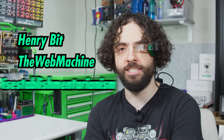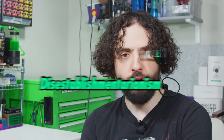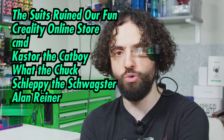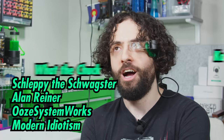We have a cadre of extremely generous patrons that enable us to venture into the field in search of more deep tech dives. I have to thank people with silly names like Lab Scientist Henry Bitt, The Web Machine, and Disestablishmentarianism. Our co-lab readers include The Suits Ruined Our Fun, Creality Online Store, Command, Caster the Catboy, What the Chuck, Schleppy the Schwagster, Alan Reiner, Oo System Works, and Modern Idiotism. I hid their names in this video — let me know if you find them.